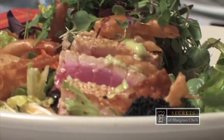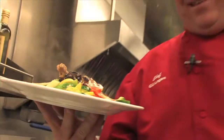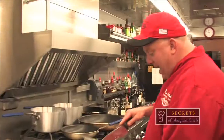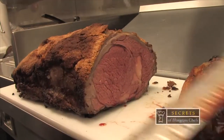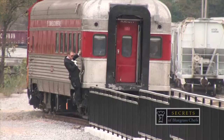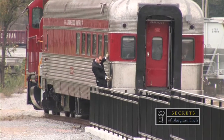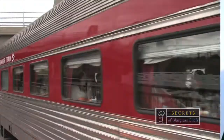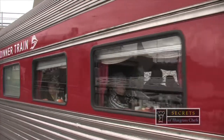The scenery, the food — it'll take your taste buds to a whole new level of satisfaction. Delicious. Coming up, see what's cooking and the secrets to cooking it yourself. From prime rib and pasta — it's fabulous — to ahi tuna and decadent desserts. Really good. Ride along as we reveal the secrets of the R.J. Corman Lexington Dinner Train, right now on Secrets of Bluegrass Chefs.